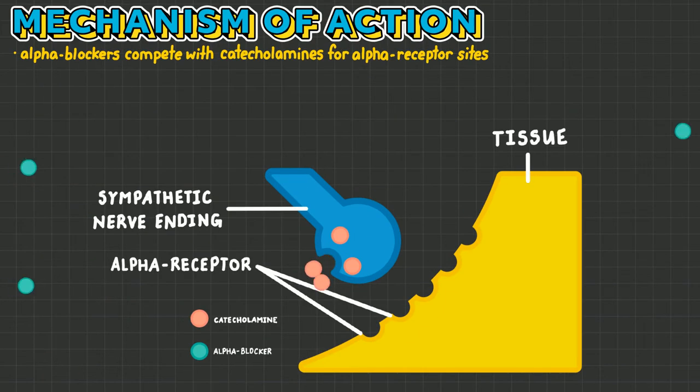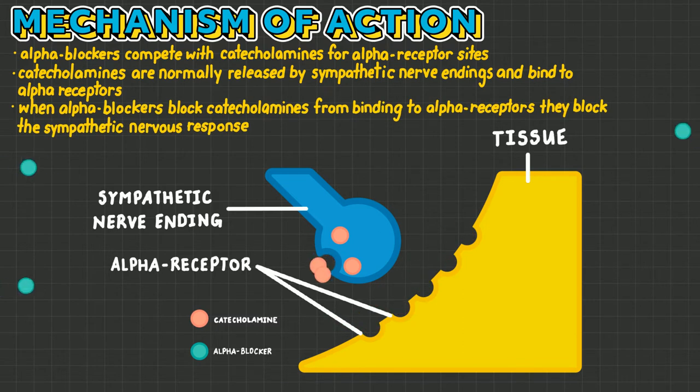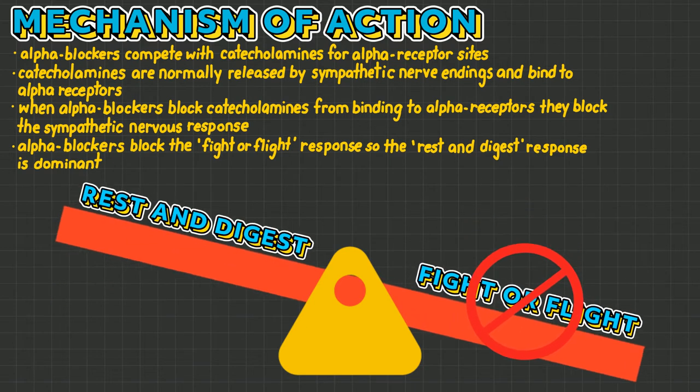Alpha blockers work by competing with catecholamines for alpha receptor sites. Catecholamines are normally released by sympathetic nerve endings and bind to alpha receptors. When alpha blockers block catecholamines from binding to alpha receptors, they block the sympathetic nervous response. In other words, alpha blockers block the fight-or-flight response, resulting in the parasympathetic rest and digest response being dominant.